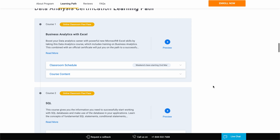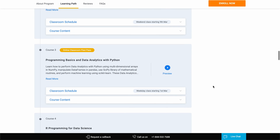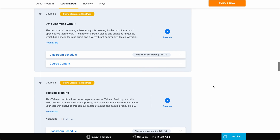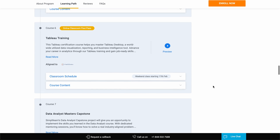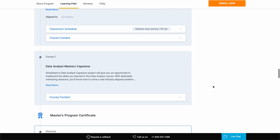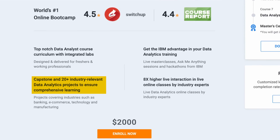You'd learn business analytics with Excel, how to work with SQL databases, how to perform data analytics with Python, and even learn how to perform machine learning. You'd also learn R for data science and data analytics, and how to create meaningful visualizations in Tableau. You'd get to do a capstone project at the end to showcase everything you learned, not to mention the other 20 plus projects that you can also do.